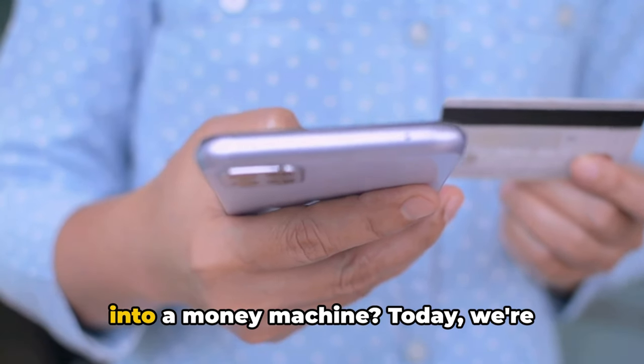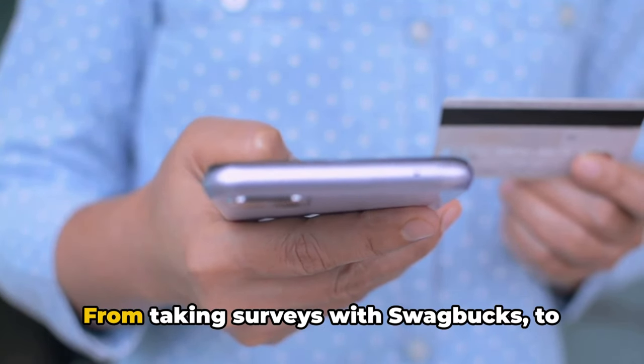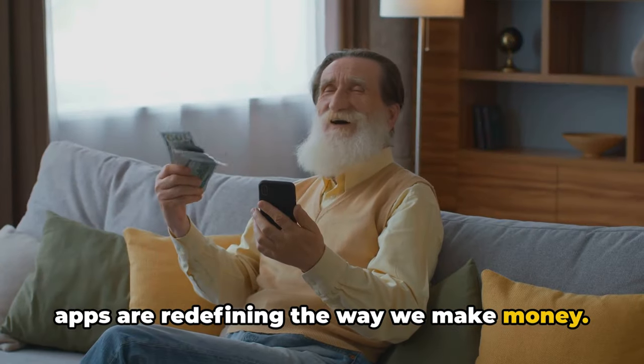Ever wondered how to turn your phone into a money machine? Today we're discussing the best money-making apps as of 2024. From taking surveys with Swagbucks to selling your photos on Fope, these eight apps are redefining the way we make money.